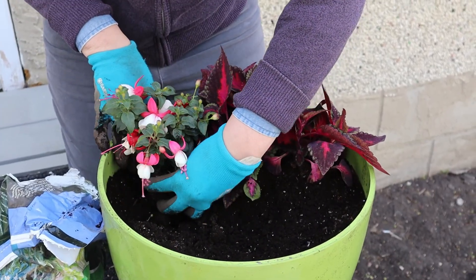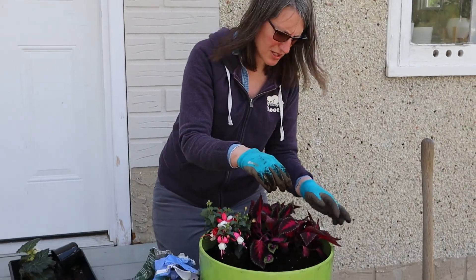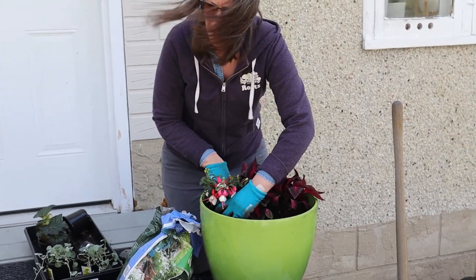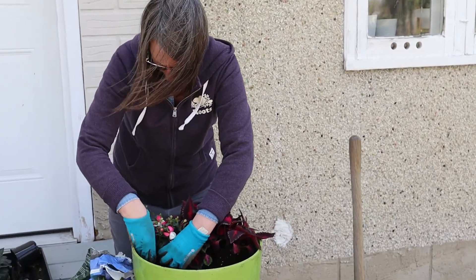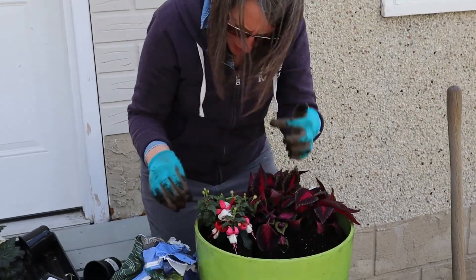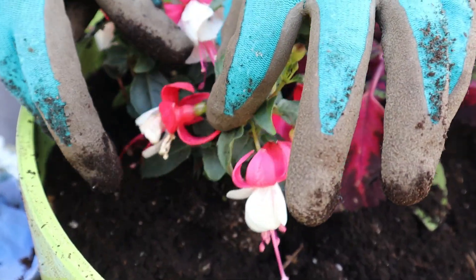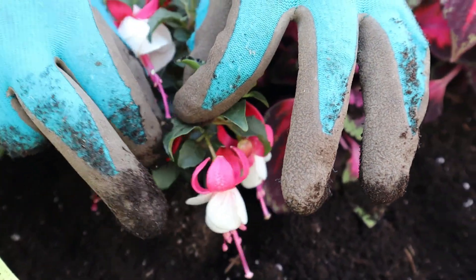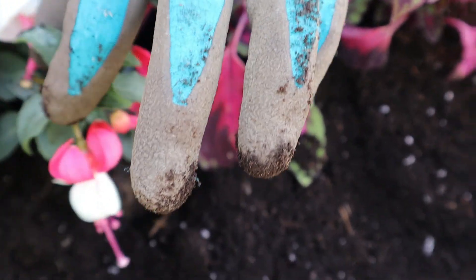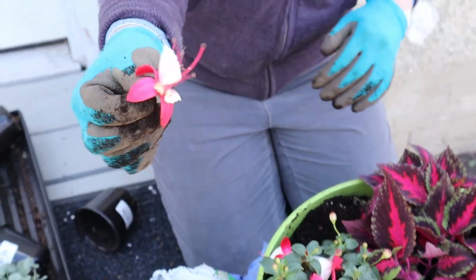So if the coleus gets too big, you can just pinch it back with your fingers. And sometimes they get a little flower on top that's not very appealing to some people, so you can pinch those off too. And this fuchsia here — you see how it's kind of dying back? It has this kind of bulb-y thing — that's where the seeds grow. You're going to want to pinch that off because you don't want the energy going into seeds.